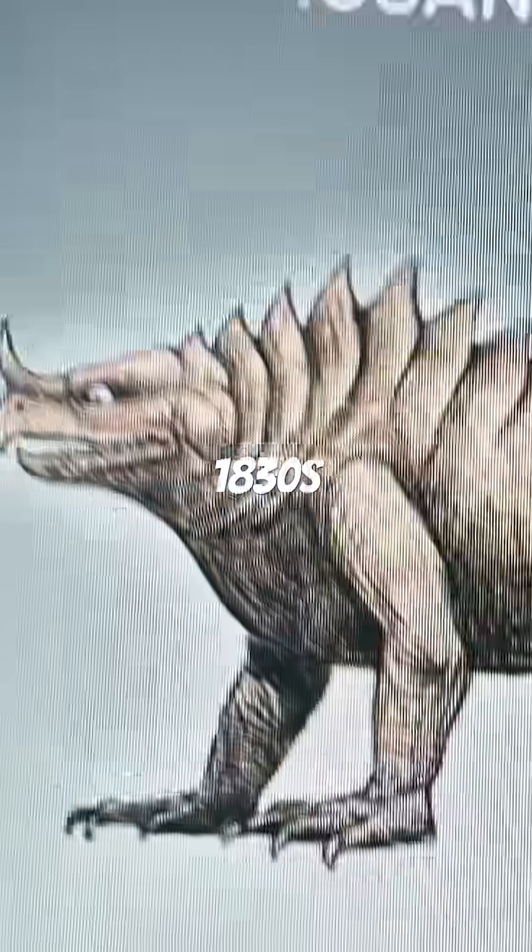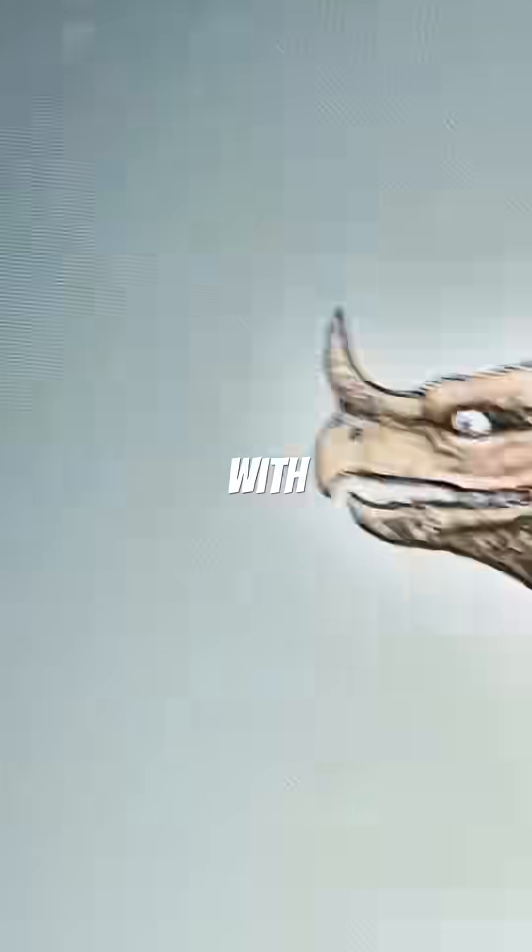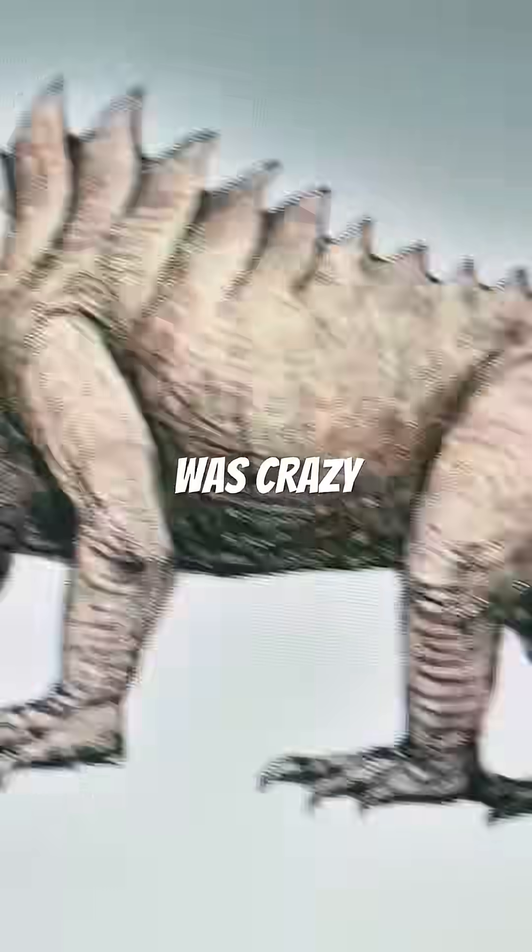In the 1830s, it's literally a gigantic iguana, with, of course, a nose horn. Man, paleontology was crazy back then.